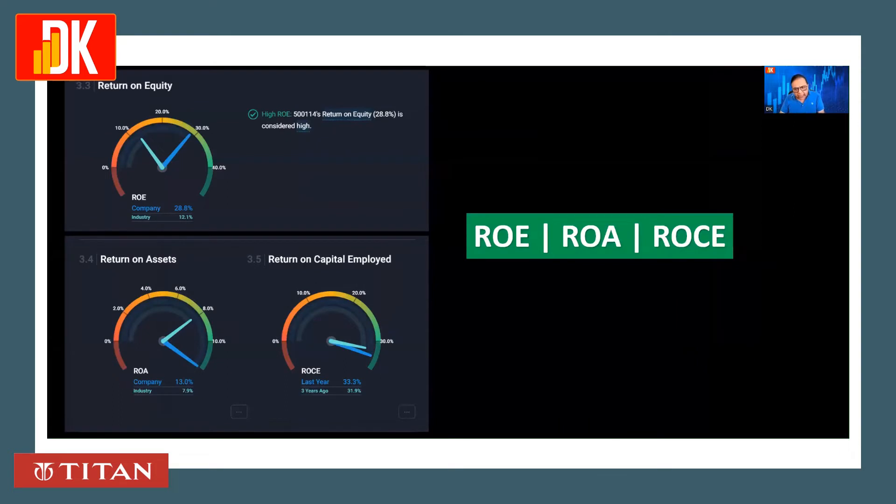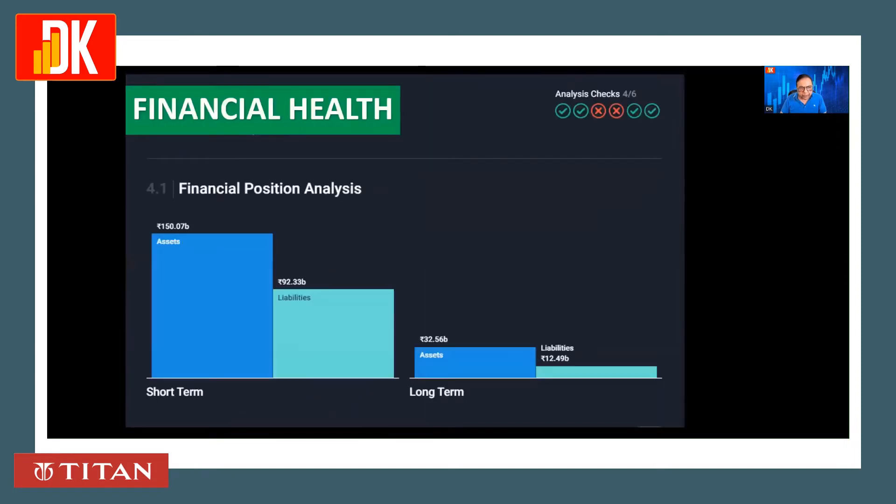Checking the ROE, ROA, and ROC of this stock: ROE is 28.8%, which is better than the industry. ROA is 13%, which is also better than the industry. ROC of last year is 33.3%, and three years ago it was 31.9%.